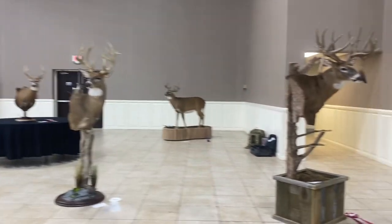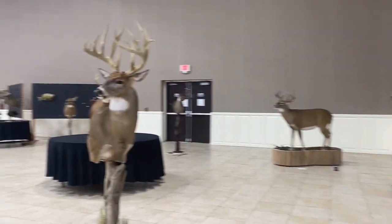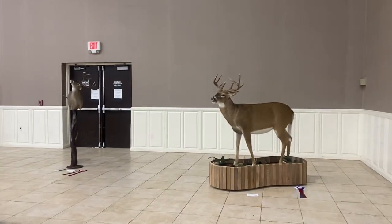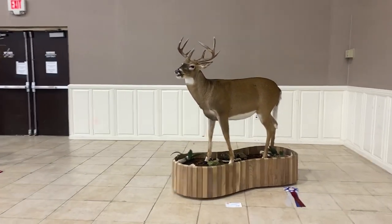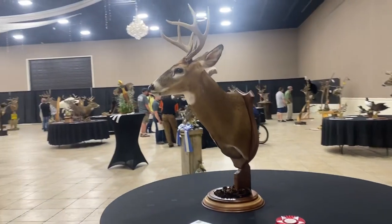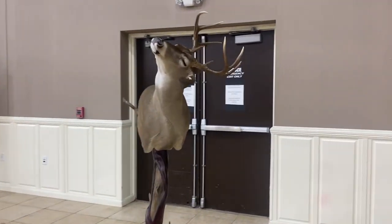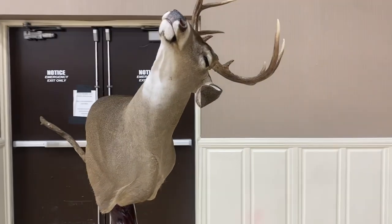This is a black buck and a huge whitetail, another whitetail, a pretty life-size whitetail. And this is actually one of my personal deer in the showroom. I have two whitetail. This one is the shaking head deer.